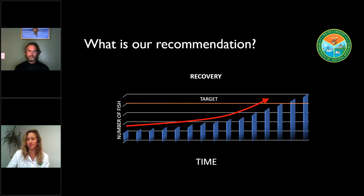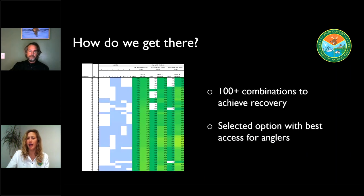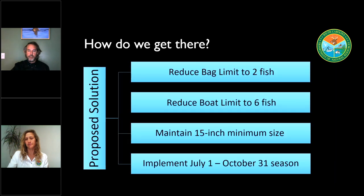What is DNR's recommendation? The agency's official position is that action needs to be taken so that this flounder fishery can recover over the next 10 years. We looked at over a hundred different combinations of size limit, bag limit, and seasonality to first come up with options that would achieve that full recovery, while also balancing the goal of giving our anglers the most access to that fishery during the recovery period. The specific options we're looking at are: reducing the bag limit from 10 fish per person per day down to 2 fish, reducing the boat limit from 20 fish down to 6 fish, maintaining the 15-inch minimum size limit, and implementing a fishing season that runs from July 1st through October 31st of each year.